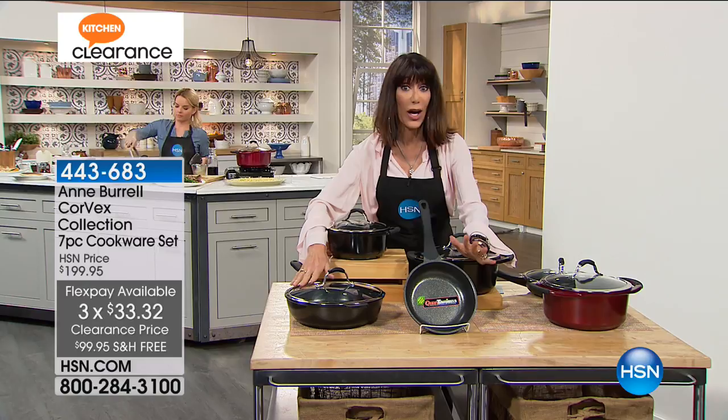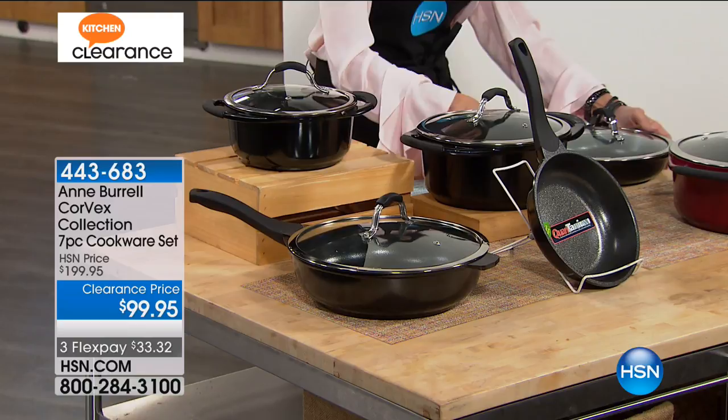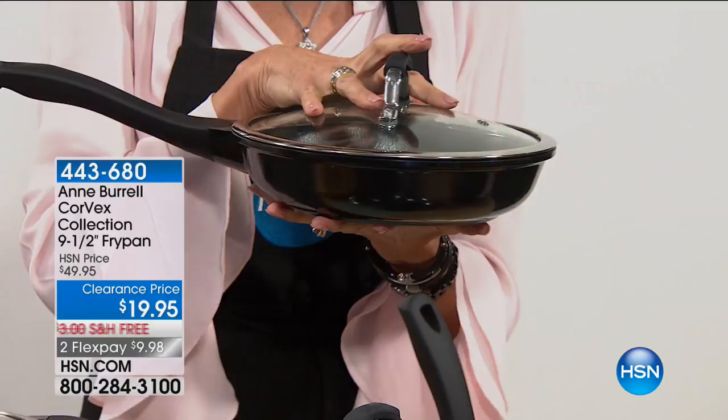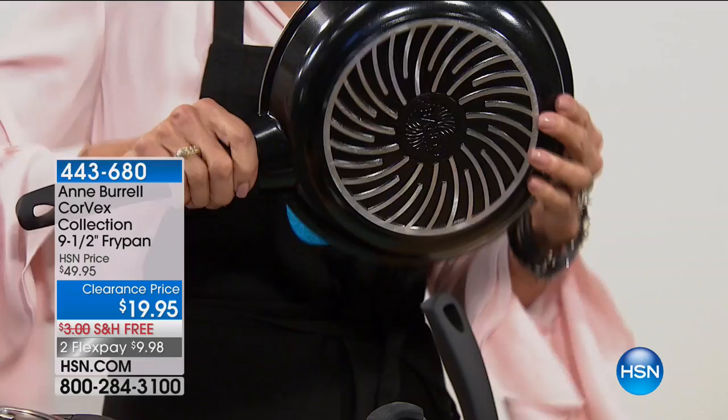It's marked $100 off today. The extra piece — the nine-and-a-half-inch fry — we're down to only black now in the set, as we have red and black. Here is the graphic — 270 left; that's it for the entire country. Marked to $19.95 from $49.95. All of them with that same incredible technology, and all of them with the five-year warranty.